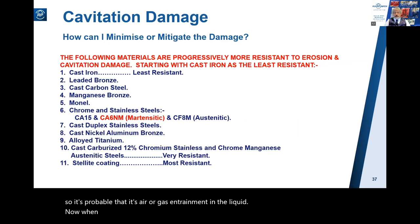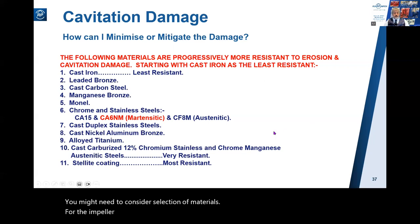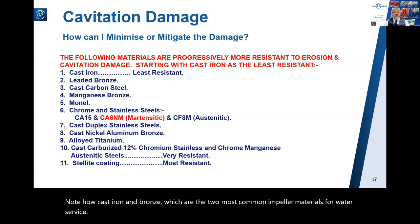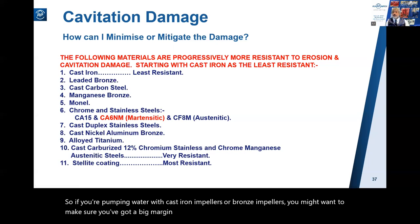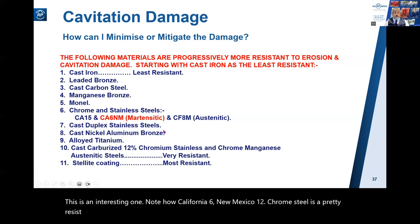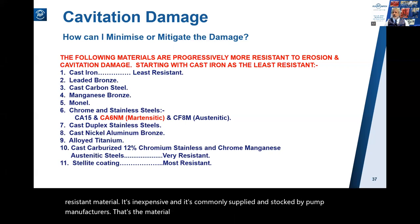When you cannot increase the NPSH available sufficiently to solve a cavitation situation, you might need to consider selection of materials for the impeller to minimize the impact. Note that cast iron and bronze - the two most common impeller materials for water service - are the least resistant to cavitation damage. If you're pumping water with cast iron or bronze impellers, make sure you've got a big margin between NPSHa and NPSHr. CA6NM 12% chrome steel is a pretty resistant material, is inexpensive, and is commonly supplied by pump manufacturers - it's the material usually used in S6 construction pumps.